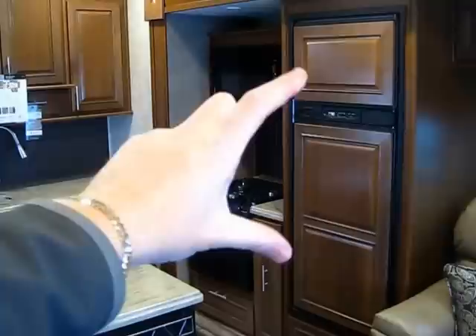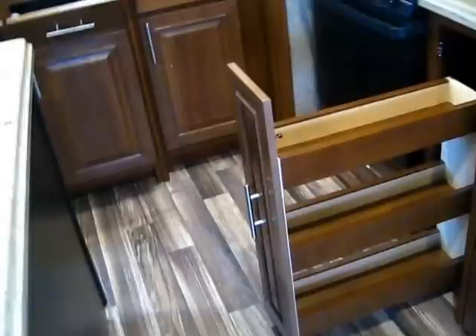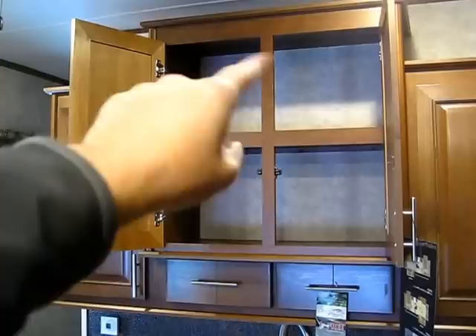This has an eight cubic foot refrigerator. Most travel trailers and many fifth wheels have a six cubic foot, so this is 33% bigger. The kitchen storage — I'm only going to show you a smidgen of it, but it's all intelligent. The storage comes to you; you don't go to the storage. They have their own little pull-out garbage can access, and all these big overhead doors are all shelved. You have twice the storage — a lot of manufacturers give you the illusion of a big cabinet but you waste all the upper space if that shelf isn't there.